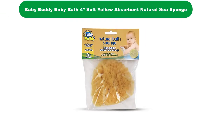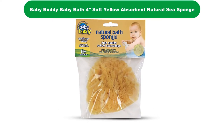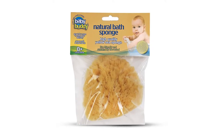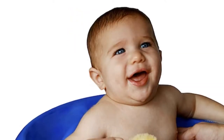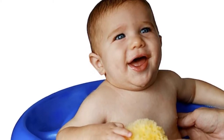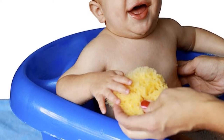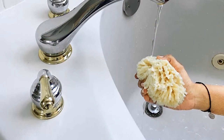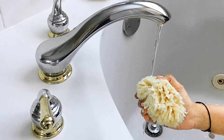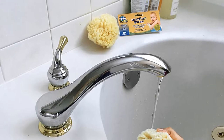Number 2. Our second best pick is Baby Buddy Sea Sponge. This biodegradable, hypoallergenic, yellow sea sponge design caters to your baby's tender skin. The Baby Buddy's Best Baby Sponge, Sea Sponge, is an absorbent bathing sponge designed for newborns and older kids. This product is made from natural ingredients and will withstand mildew and mold for about 8 weeks before being replaced.